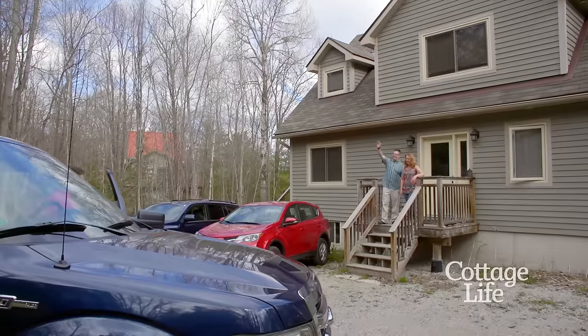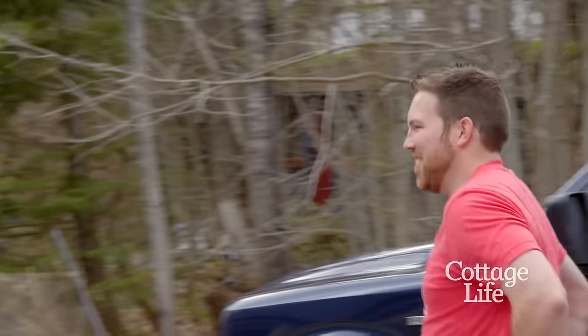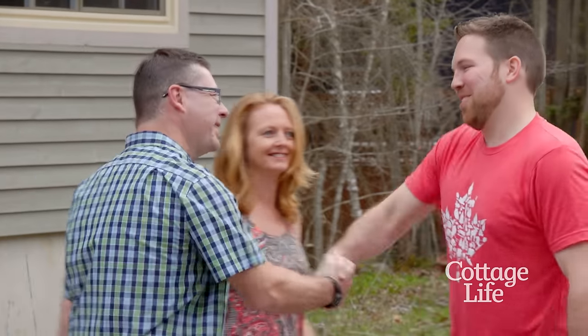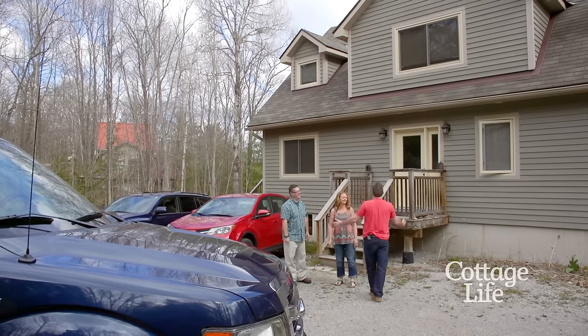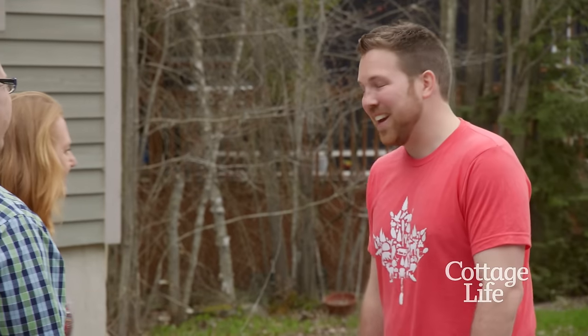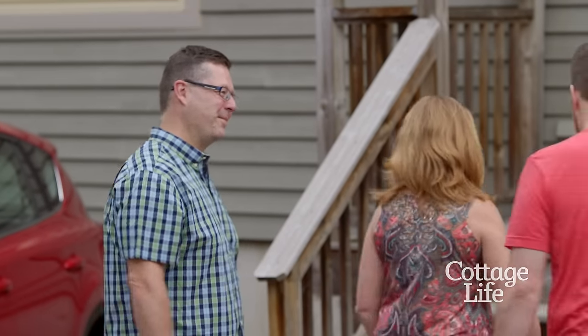Hey guys! Hey Adam! How are you? Welcome to the cottage! Nice to see you, likewise! Finally, we got some nice weather! After a long winter, great to see you! So do you guys have friends up here a lot? Do you do a lot of entertaining? Yeah, we do a lot of entertaining, especially in the nice weather. We spend a lot of time on the front deck, do a lot of barbecuing, and look out at the lake. Let's go take a look! Come on in!